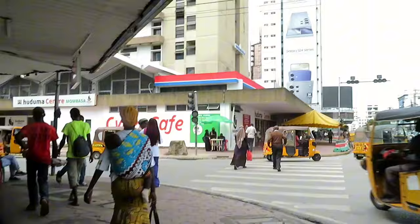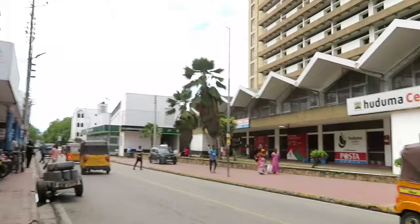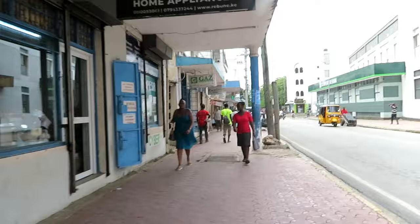So guys, this one here is Huduma Center, right here in the Poster area. I will be taking this road here — this road takes you to Old Town. I'm showing you around how Mombasa looks like when the weather is cool, because it has been hot for a while here in Mombasa. The temperature has been very very high, but now the temperatures have gone down.